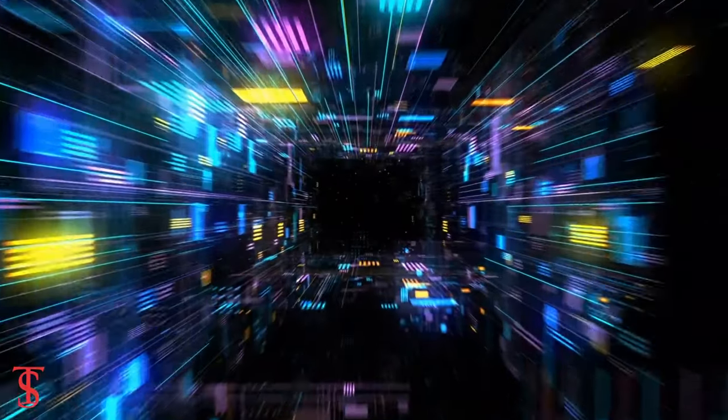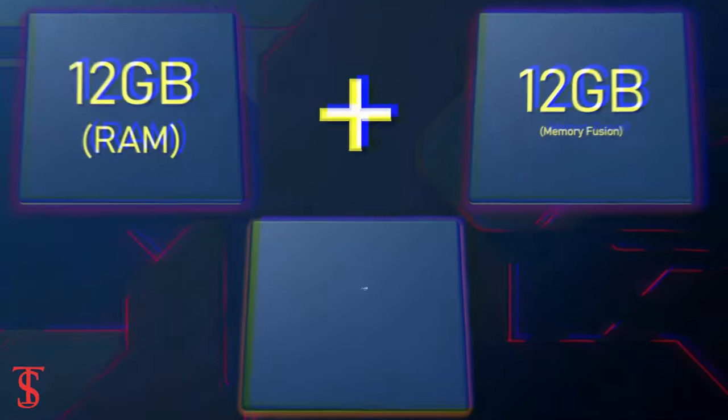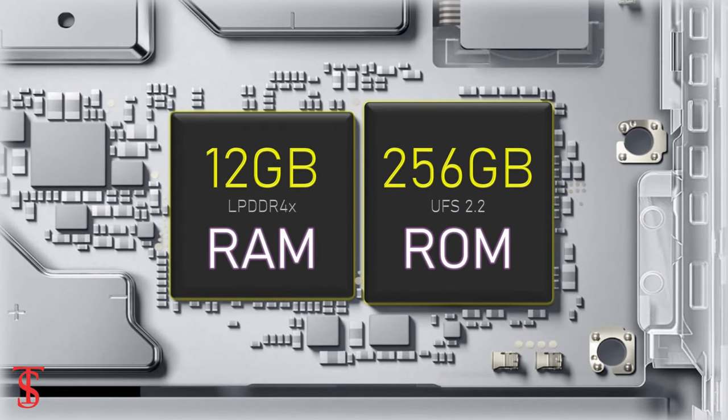In terms of storage, the smartphone packs 12GB of LPDDR4X RAM, which can be extended by another 12GB using internal storage, and it has 256GB of UFS 2.2 storage.